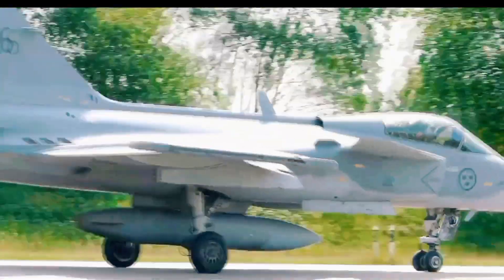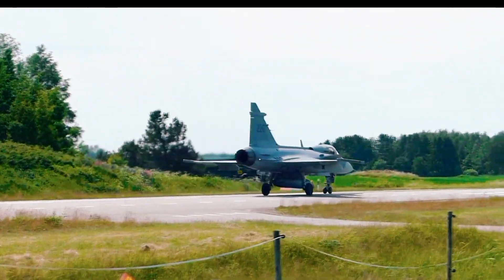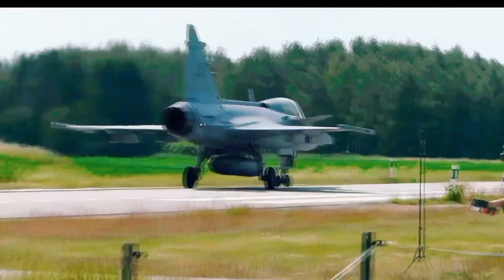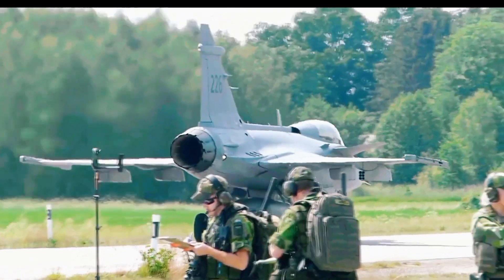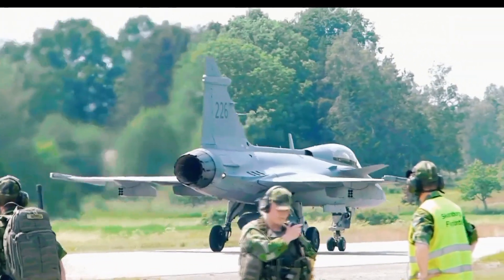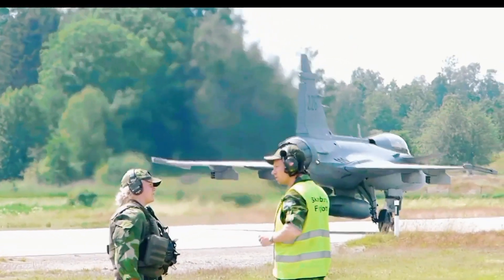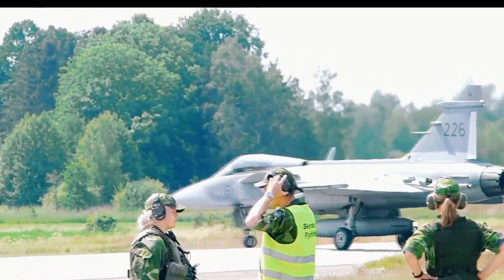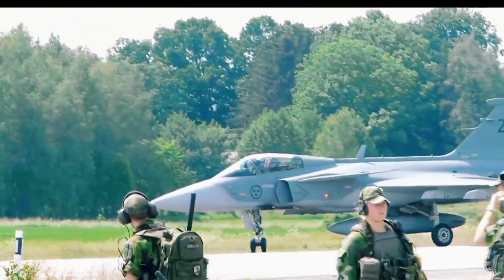So how on earth did Sweden do it? The answer is simple — they were clever. This means using existing, proven technology wherever possible. The Gripen E is a single-engine jet. That immediately makes it cheaper to build, cheaper to fly, and cheaper to maintain. Sweden also pioneered a new way of working with its suppliers. The engine comes from America, the radar was co-developed with the UK, and Saab acted as the master architect, choosing the best available bricks to build their house. It's a collaborative approach that is both cost-effective and, honestly, pretty brilliant.